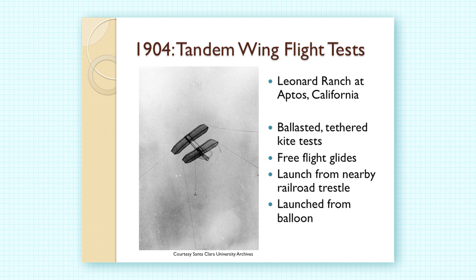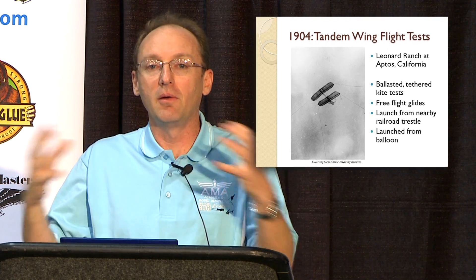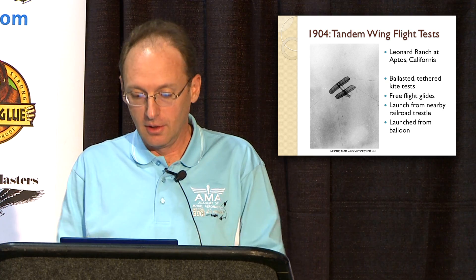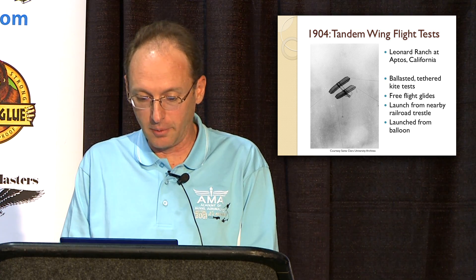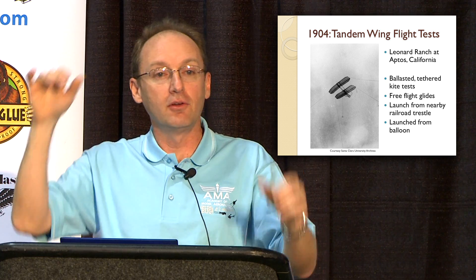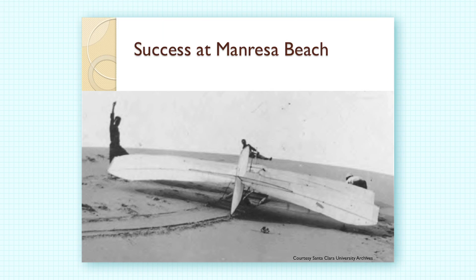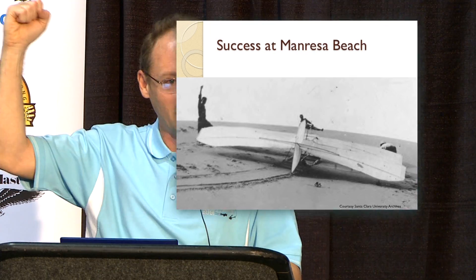From those model glider tests, he determined that the Pink Maiden was the best design, and he decided to make a much larger kite of that design to test fly it and develop a wing warping control system. The kite was flown with strings to the ground, and also as a free-flight glider launched from a railroad trestle down to a beach below, landing successfully.